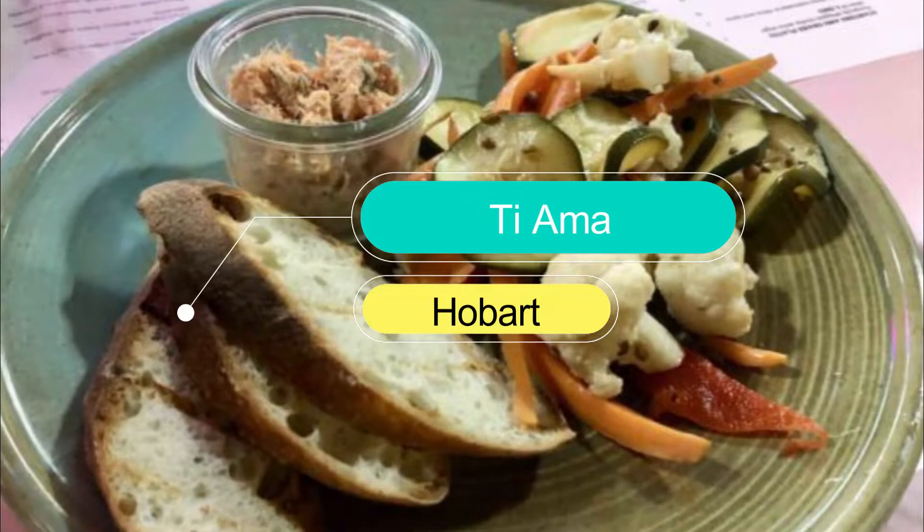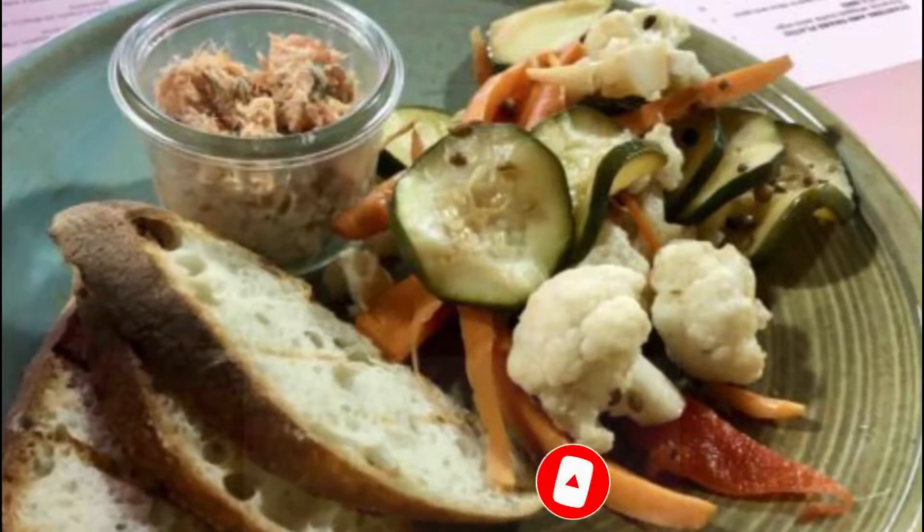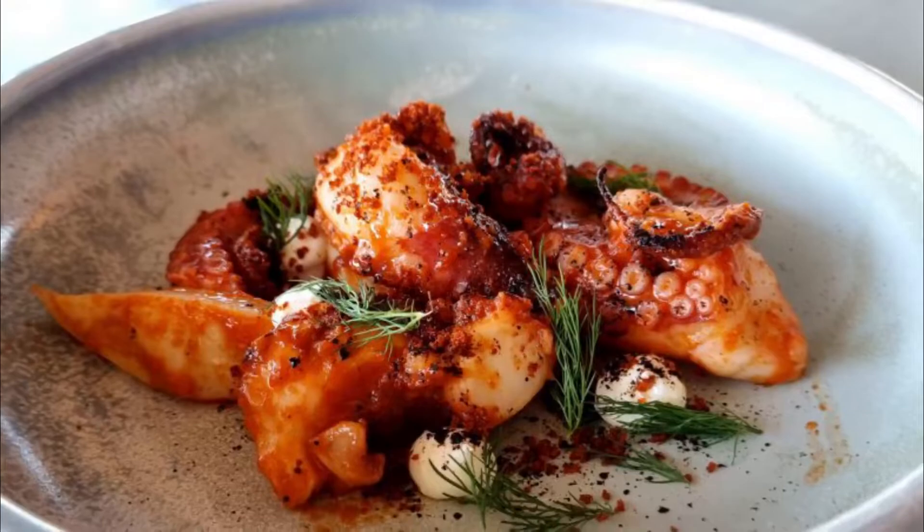Number 1: Tiamma. Every city needs an ode to greasy pizzas and cocktails. Melbourne has Heartbreakers and Sydney had Frankie's Pizza. Tiamma is Hobart's equivalent — a takeaway pizza joint full of beans, life, and a slate of delicious goodies to match.